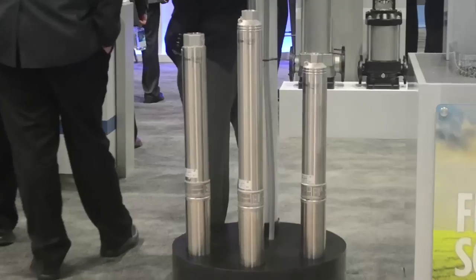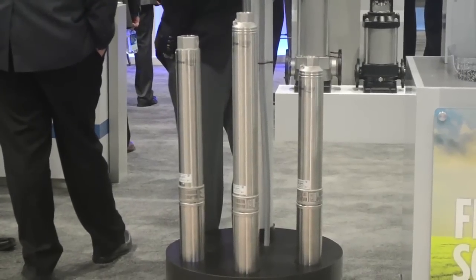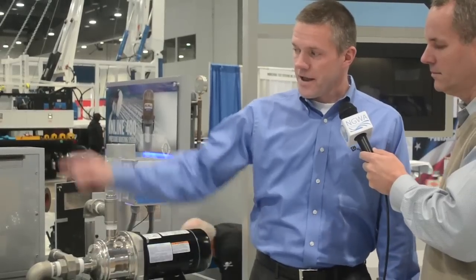We do that with our current sub-drives right now and we've added to it with this Photon, and we have quick packs. So what that means — you're going to get a pump, motor, and the drive all in one package. Very competitive and very innovative product.